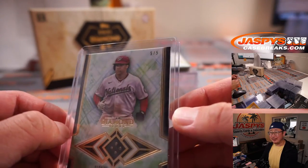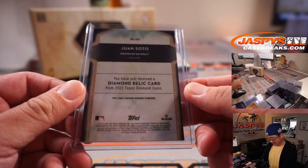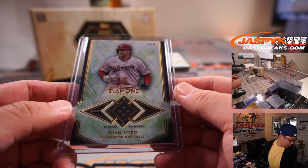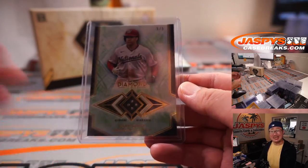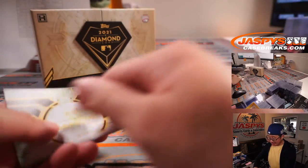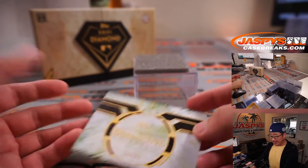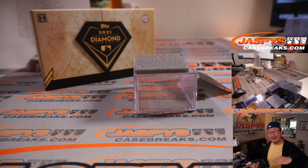That's pretty sweet — that's awesome. Sean! All aboard the Big Hit Express! What a break, ladies and gentlemen. I'm Joe for jazbeescasebreaks.com, and that was 2021 Topps Diamond Icons Baseball. Great stuff. Keep an eye out for more on the website. I'm Joe, and I'll break more with you next time. Bye-bye.